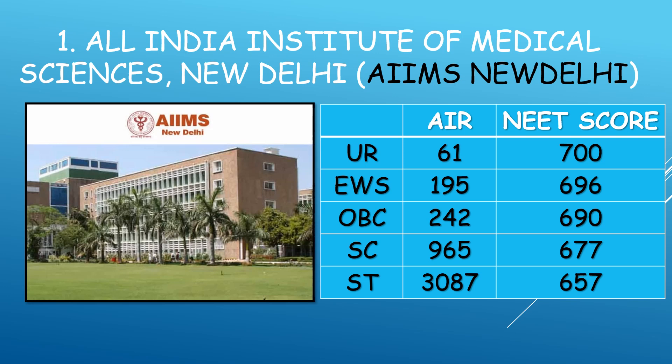This is the cutoff from the previous year, and this year it will be almost the same. So to get a seat in AIIMS Delhi: if you are unreserved, you need to score above 700; EWS above 695; OBC 690; SC around 675; and ST around 660.